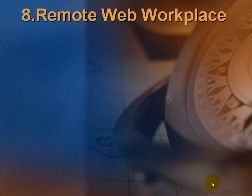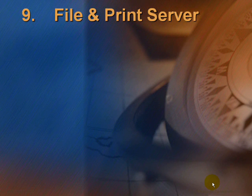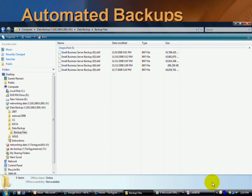The next feature is Remote Web Workplace — here is a screenshot of what is available. The next feature is the File and Print Server. Here you can share files, printers, and internet access. Automated backup is available, along with Volume Shadow Copy, routing My Documents to the server, Windows Software Update Services, and automated backup. A screenshot shows how the automated backup is taken.